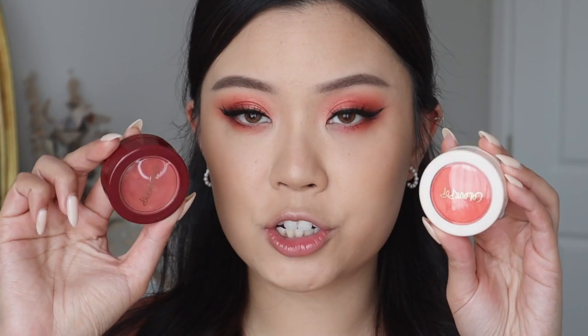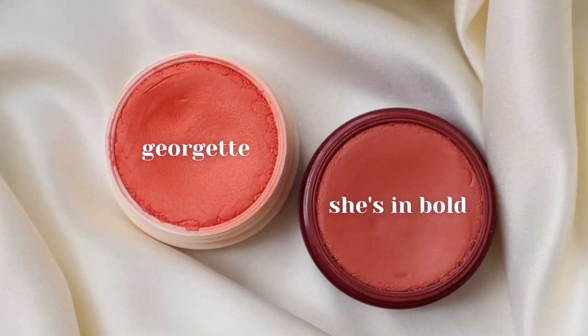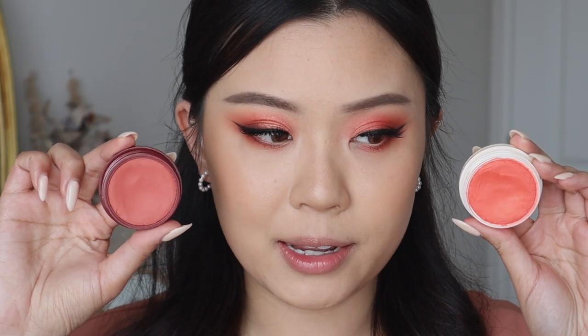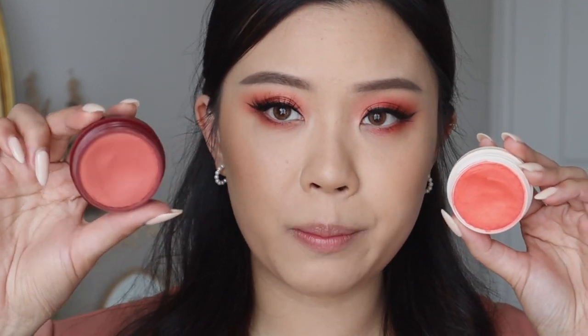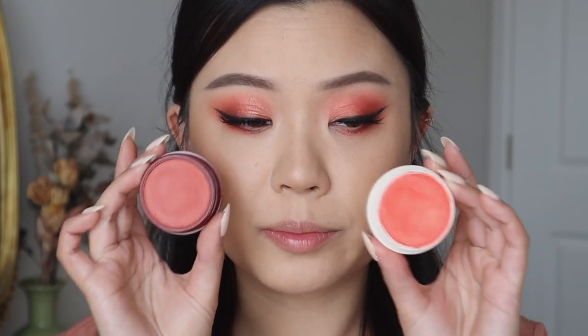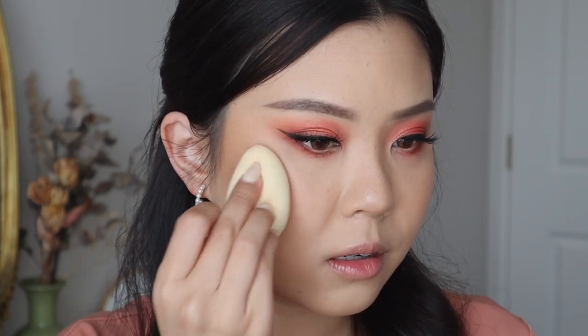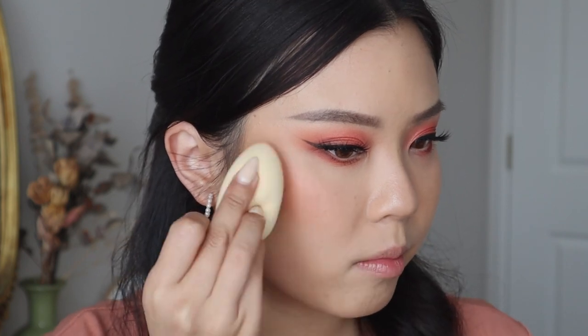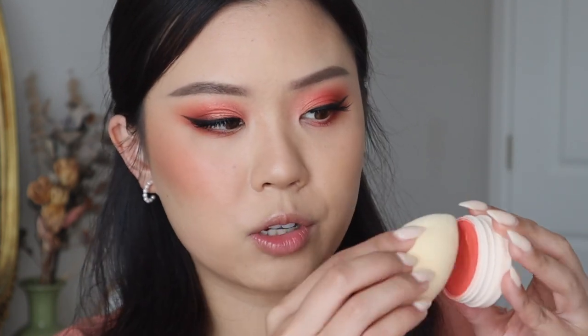Next, I have two Super Shock blushes. This one is She's in Bold, which came out first in the Wine Not collection, and then this one is called Gorgut from the So Lovely collection. In the pan they don't look that similar — this one has more of an orange tint, and this one is a little more rosy. But once it's on the cheeks, they look fairly similar. The only real difference is that this one is a satin formulation. We'll start off applying She's in Bold, then we'll go in with Gorgut on the other side.